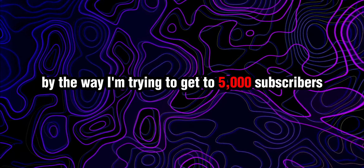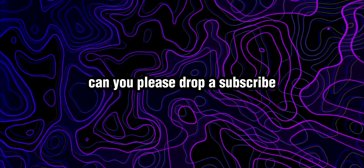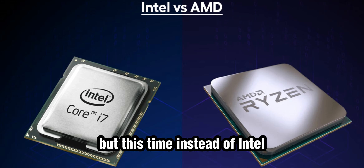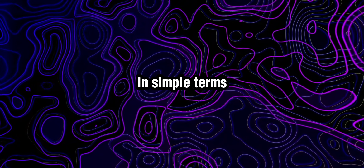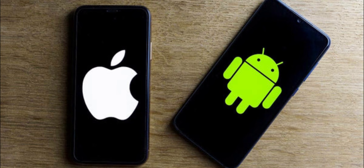By the way, I'm trying to get to 5,000 subscribers, so if you made it this far in the video, can you please drop a subscribe? Onto number 4 — we've got the CyberPower PC again, but this time instead of Intel it has a Ryzen processor. If you have no idea what I'm talking about, in simple terms, it's kind of like Apple and Android — some people are just hardcore fans of one over the other.